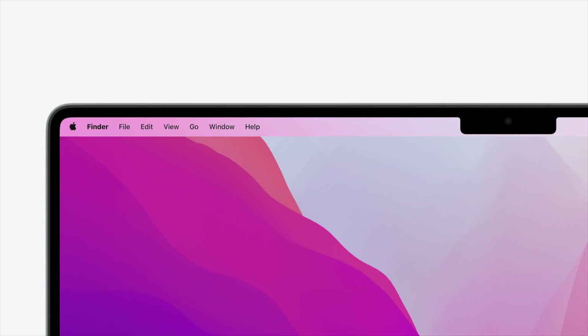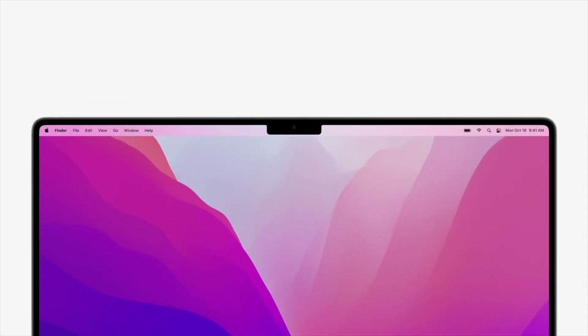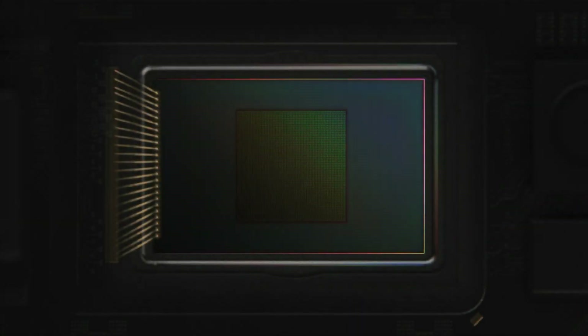Let's start with the displays, because there are a lot of changes and it is, in my opinion, one of the best displays on the market currently — I don't think anything out there will beat it. Yes, it has a notch, but seriously, who cares. Housed in the notch is a 1080p camera, finally, with a bigger sensor for better low-light performance.